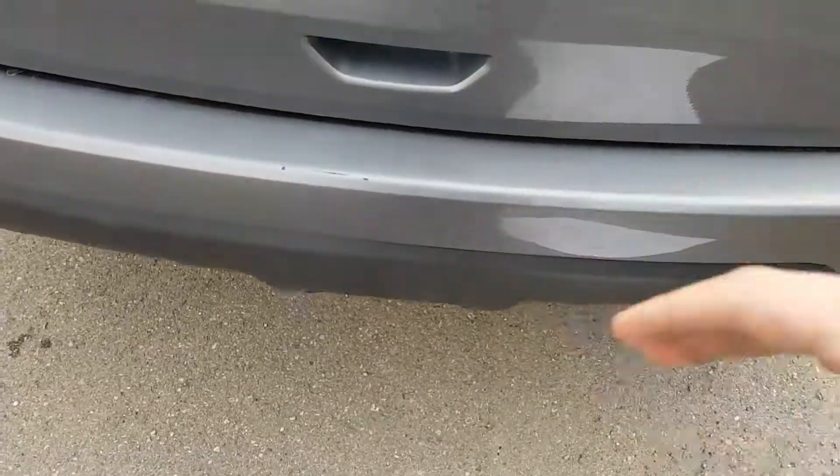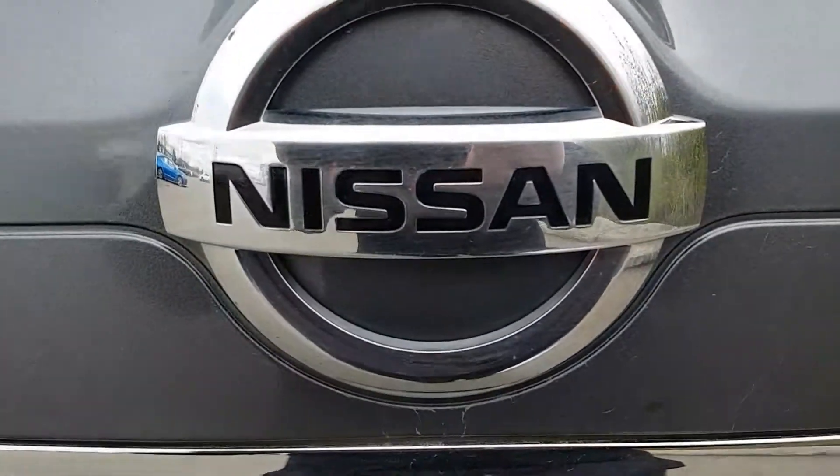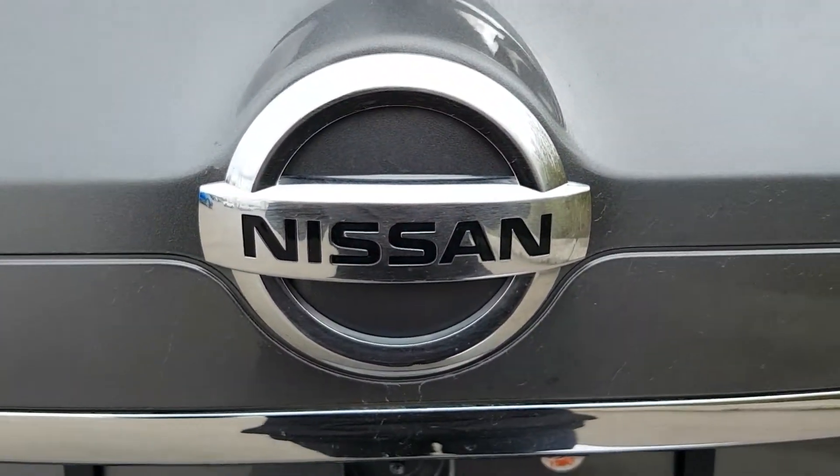So I think that basically sums up our Rogue for today. If you have any more questions about this model, feel free to comment down below — Northland Nissan, we'd be glad to help.